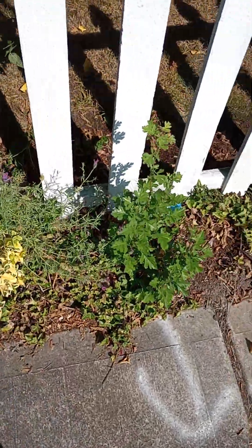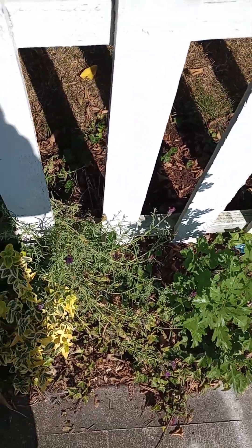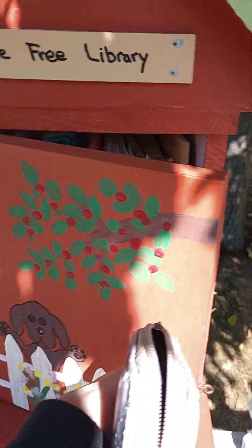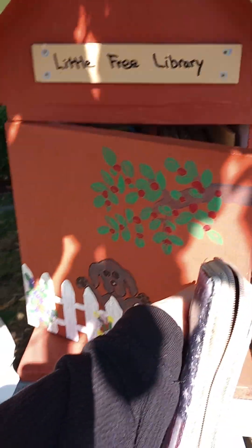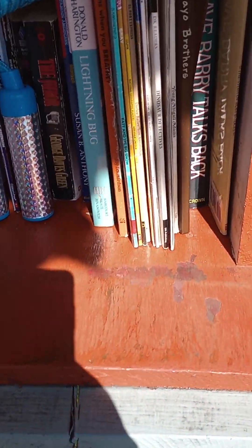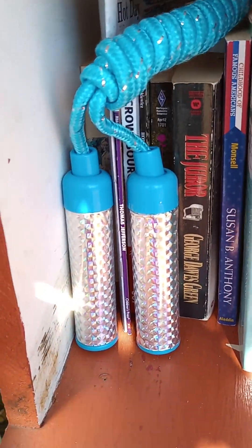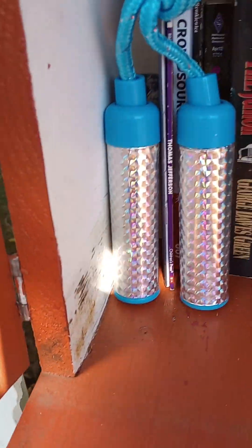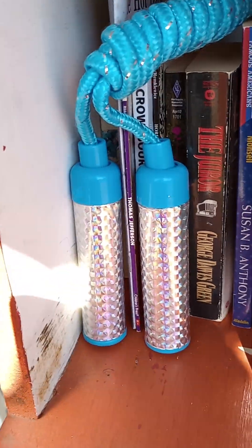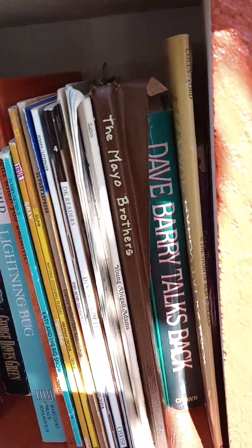Another couple cool things to show on the way home. There is a little library — one of these donation things where you can donate books and things. Someone donated a jump rope. Pretty cool, sparkly. Someone will have fun with that. But not much of interest in here today.